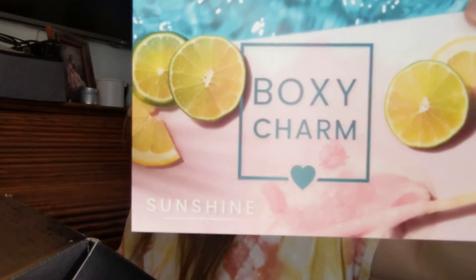This month's theme is Sunshine — it's the same as the other one. And this is version number 59 for anyone interested. Let's get into it.